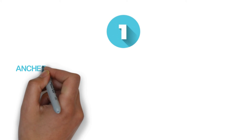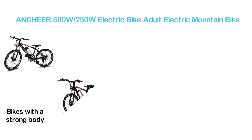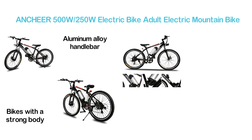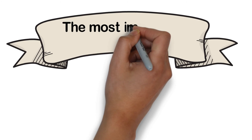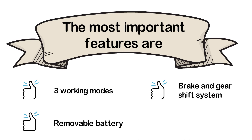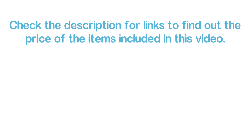The top pick on our list is the Anchor 500W/250W Electric Bike Adult Electric Mountain Bike — one of the most reliable and popular electric bikes with a strong body. The carbon steel fork and aluminum alloy handlebar make it really durable. The adjustable seat makes it comfortable to ride, and the bright LED light is ideal for safe riding at night. Key features: three working modes, removable battery, brake and gear shift system, and 330 pounds of load capacity. Check the description for links to find out the price.